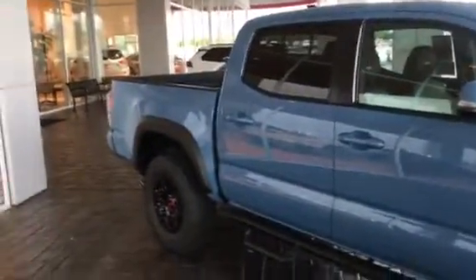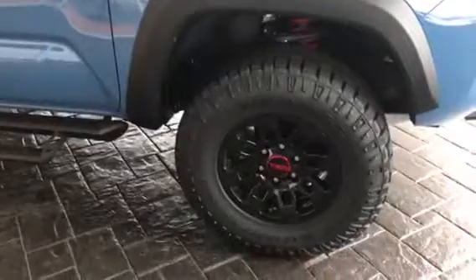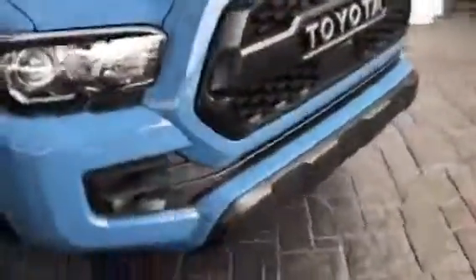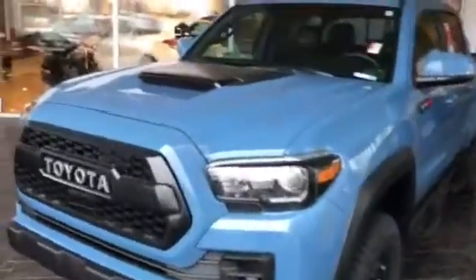This is the 2018 Toyota Tacoma, and this is the TRD Pro version of it. As you can see, it's got the nice aftermarket TRD wheels. It's got the Predator step bars. It's got the LED fog lights in the front as well as the power induction hood. As far as the equipment, it will have your LED signaling on the outside.